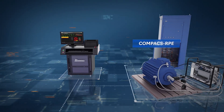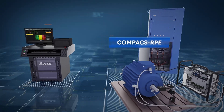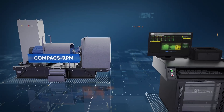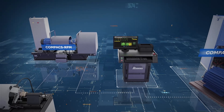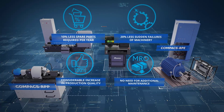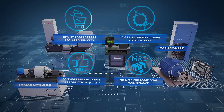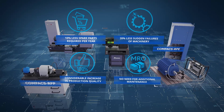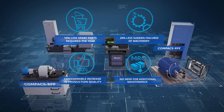The COMPACTS RPP system for vibration diagnostics of rolling bearings, the COMPACTS RPE system for diagnostics of electric motors, and the COMPACTS RPM system for vibration diagnostics and dynamic balancing of cantilever pump rotors, used in maintenance shops, ensure considerable economic effect from increased front time, reduced number and difficulty of maintenance works, and elimination of additional maintenance.